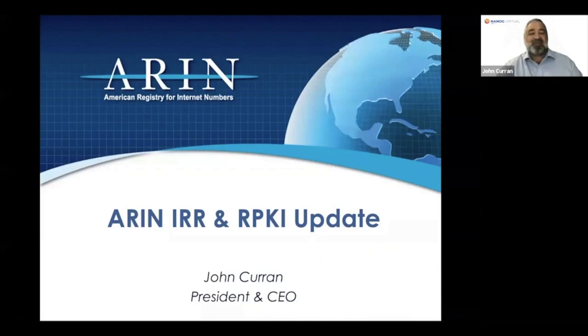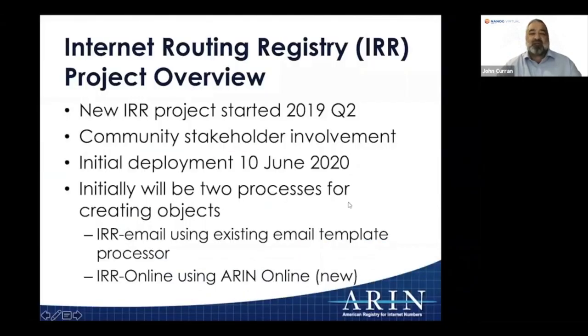Thank you very much, Jeff. I'm John Curran, President and CEO of the American Registry for Internet Numbers, ARIN. I'm going to talk about what ARIN is doing on its Internet Routing Registry project, IRR, and what we're doing with RPKI as well.